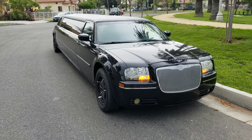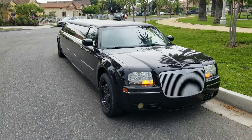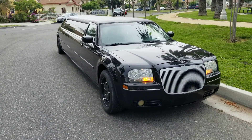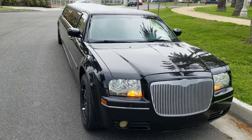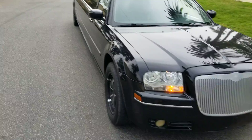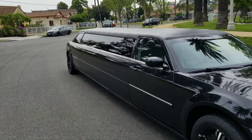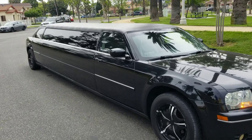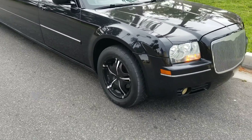Good morning everybody, how are you today? This is Richard of American Limousine Sales, Los Angeles — americanlimousinesales.com, 323-209-8510. Just wanted to show you today this 2006 black 140-inch Chrysler 300 10-passenger stretch limousine — single window conversion, custom 20-inch wheels.